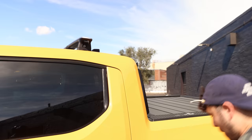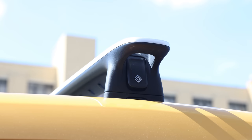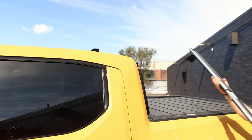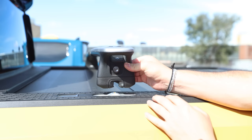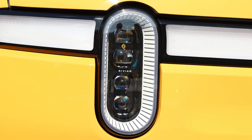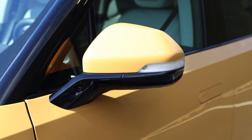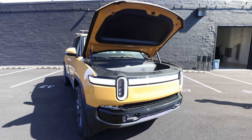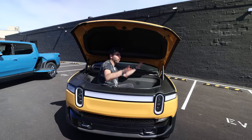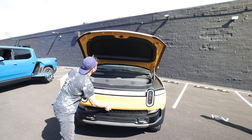The roof racks on the R1T are really cool — they require no tools to remove and attach. You open the latch and just lift them, and they extend so you can put them on the bed. They're lockable to prevent people from just walking up and taking them. There are cameras and sensors all around the truck: 11 cameras, 5 radars, and 12 ultrasonic sensors. The front trunk has a powered hood, a great amount of cargo space, and a physical button to open and close it.